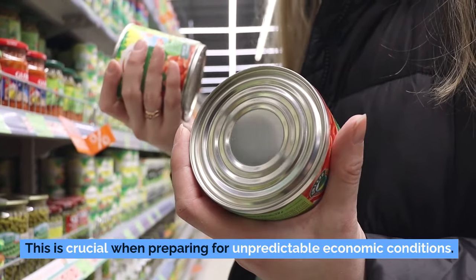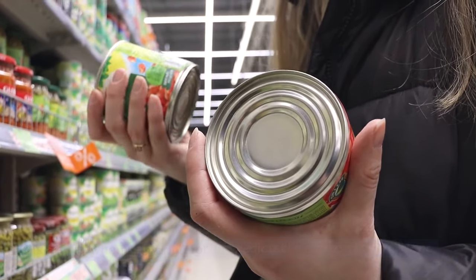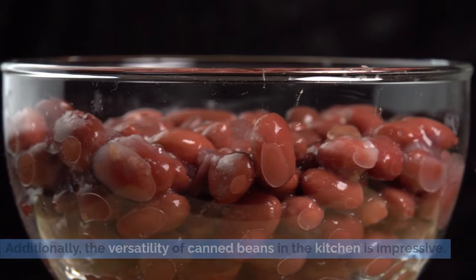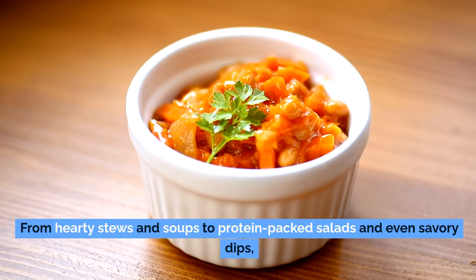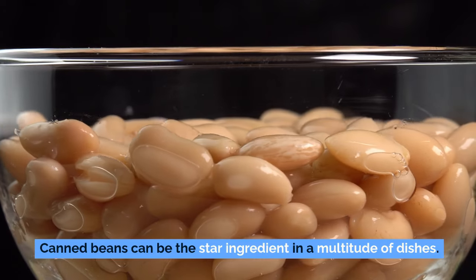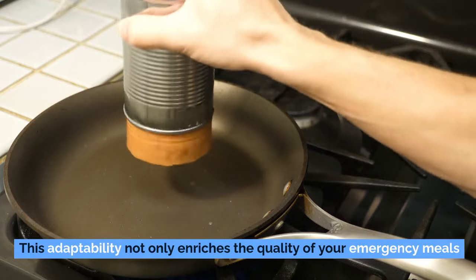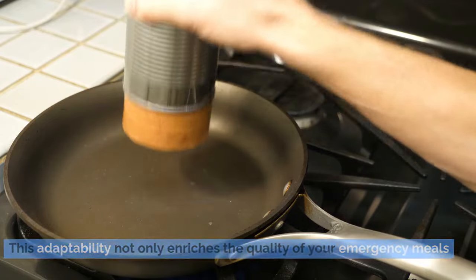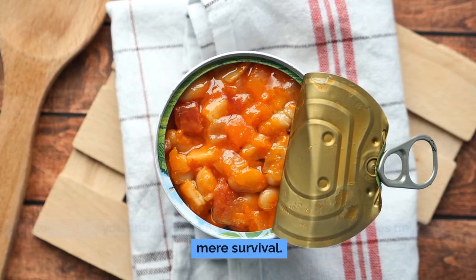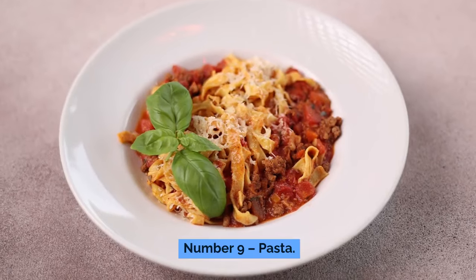Economically, canned beans are hard to beat. They provide a cost-effective source of protein and essential nutrients, making them accessible to everyone, regardless of budget constraints. This affordability means you can build a robust emergency food supply without breaking the bank. The versatility of canned beans in the kitchen is also impressive — from hearty stews and soups to protein-packed salads and savory dips, they can be the star ingredient in a multitude of dishes.